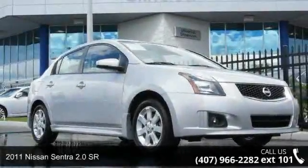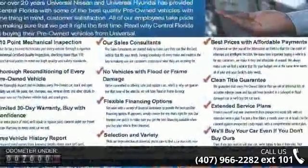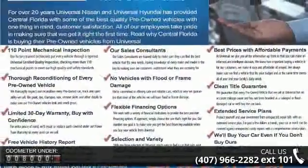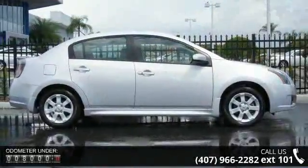Presenting the 2011 Nissan Sentra. If you are looking for an automobile with great features, look no further. This vehicle comes with a reliable 4-cylinder engine connected to a smooth shifting automatic transmission.